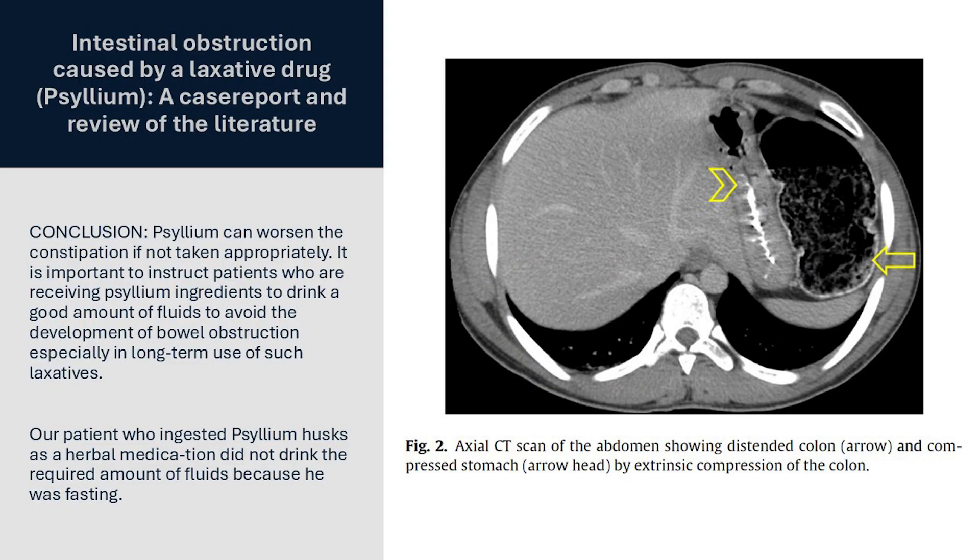A couple of notes of caution with psyllium. First, one needs to consume plenty of water with it, as this paper goes on to state — others talk of esophageal obstruction, ileal obstruction, and more. Second, when mixing it, it gels very quickly, so consume immediately after mixing.